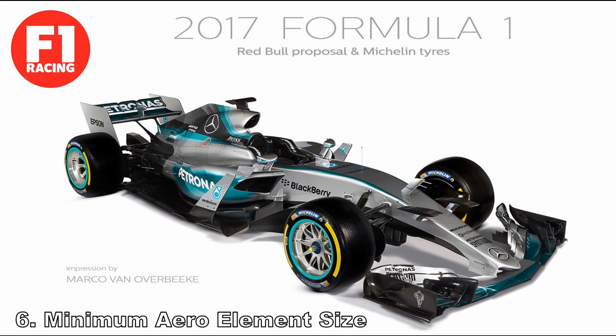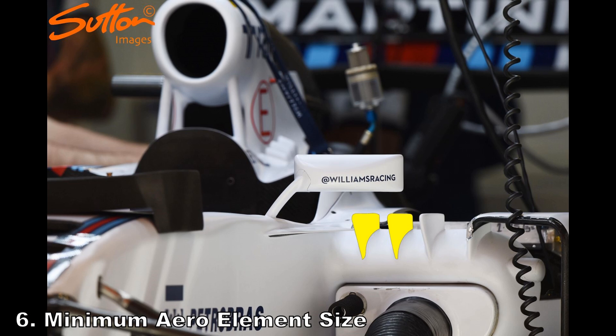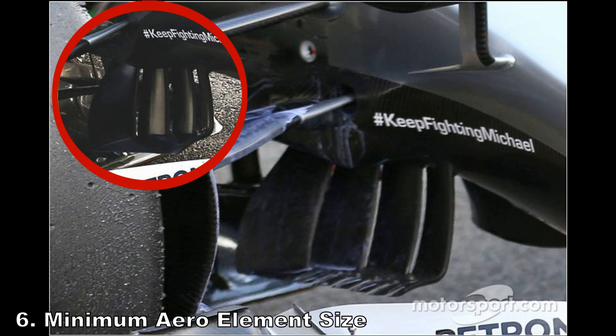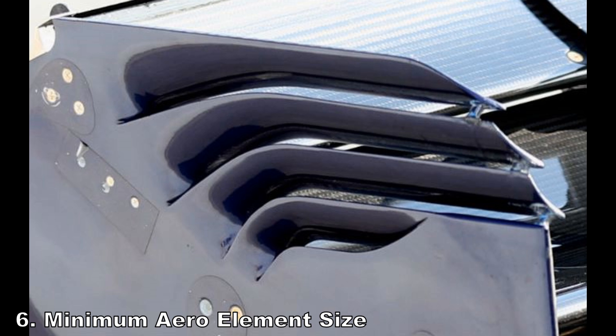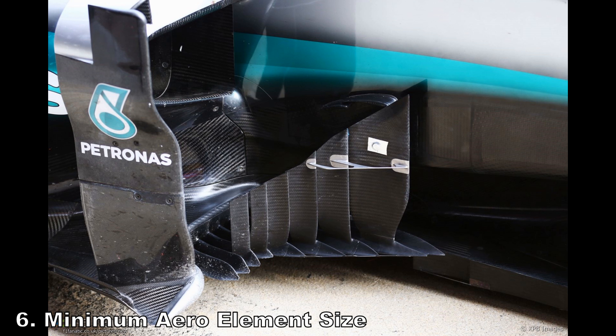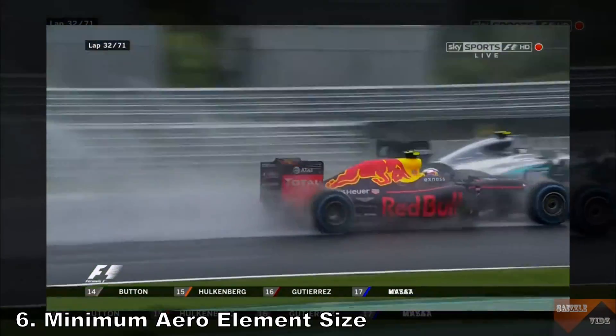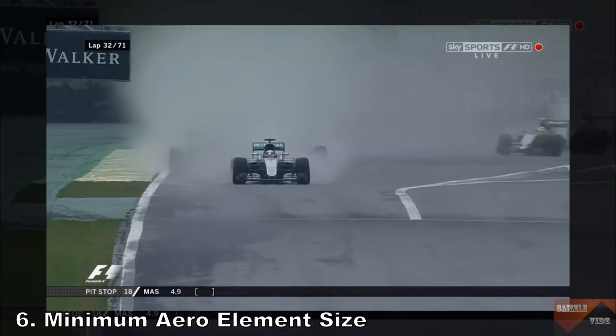Number six: mandate a minimum aero element size. Simple — ban vortex generators below a certain size. This means you can't have turbulent eddies of a similar size to the vortices produced by your generators affecting those generators significantly. This removes all the intricate details on the front wing, side pod, and elsewhere, and will reduce performance a lot — but it will help overtaking if that's the main goal.